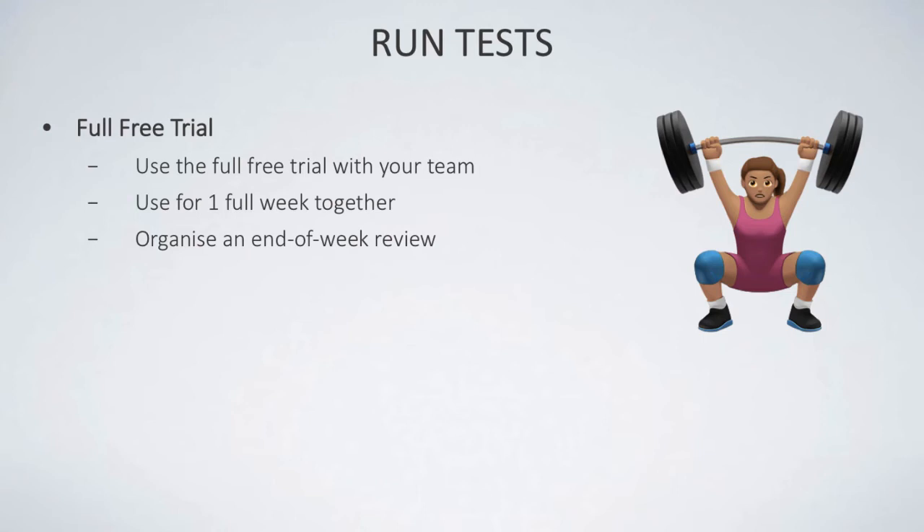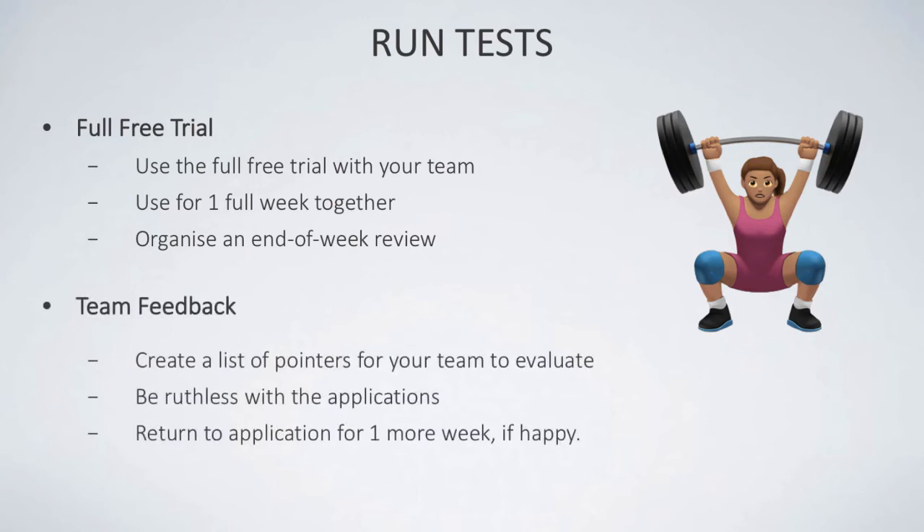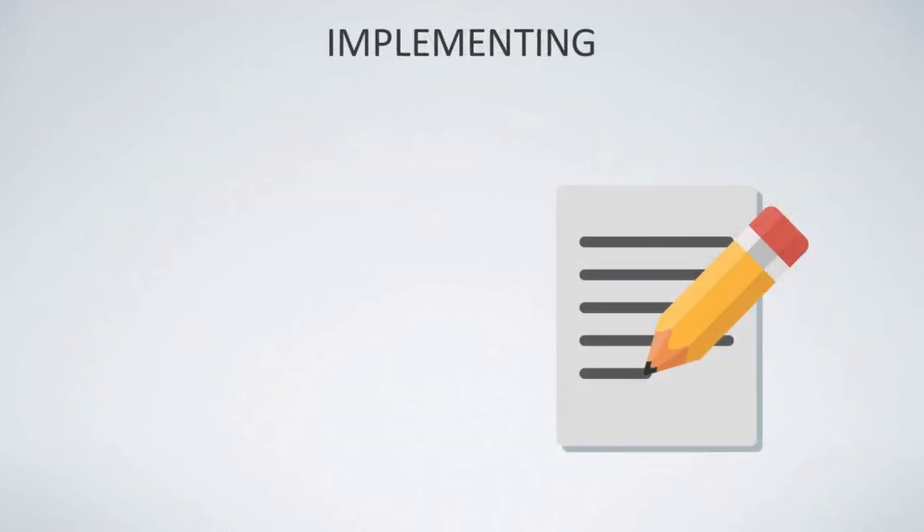Before that trial week starts, organise an end-of-week review for the tool so you can bring together all the team feedback. As a manager, you can create pointers in advance — such as rating the resource out of 10 — so the team can evaluate it clearly. If the application doesn't meet your needs, that's fine, but you'll have a list of learnings. If it's useful, you can extend your trial, since most free trials offer around 14 days.